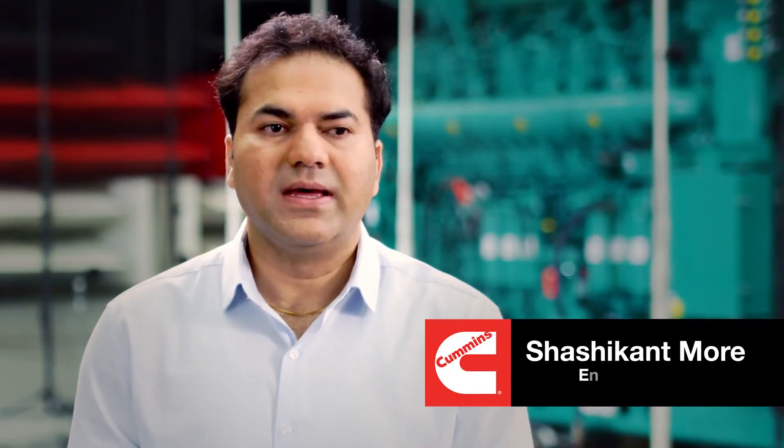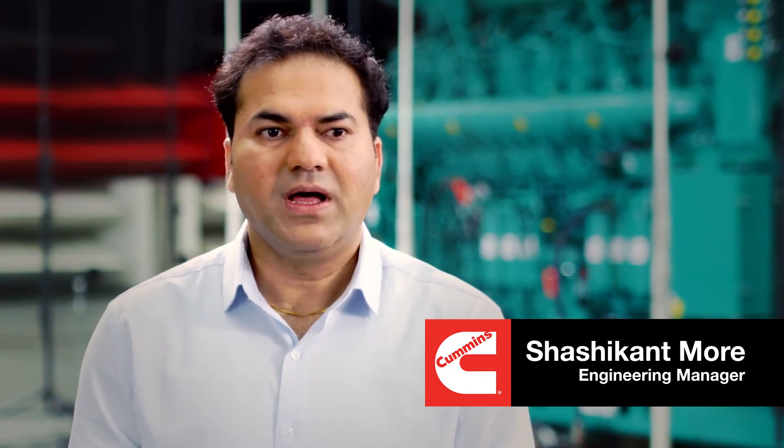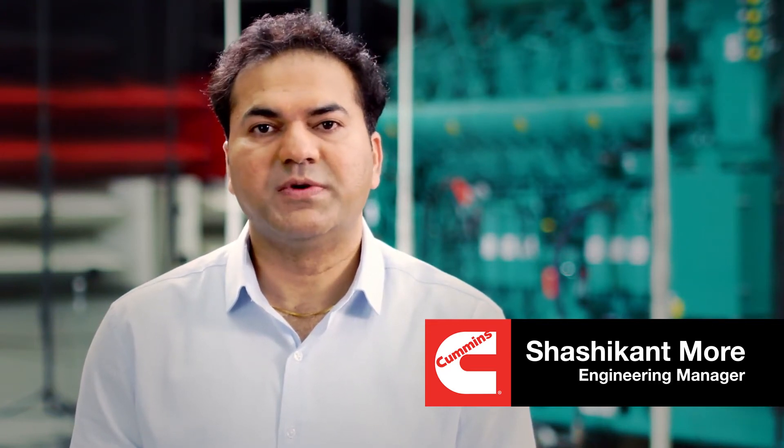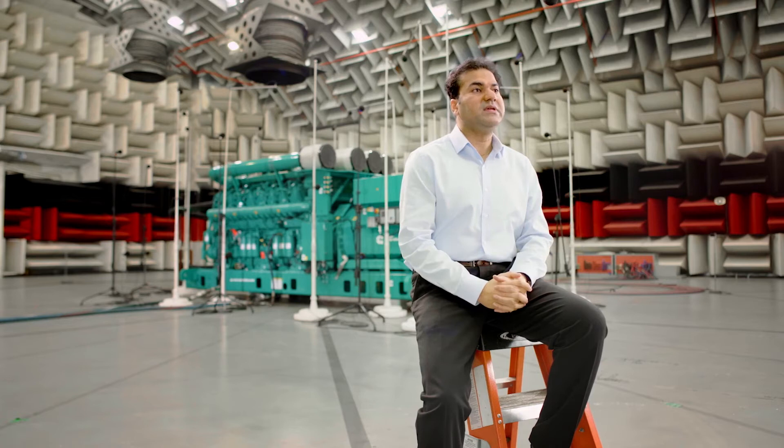My name is Shashi Moreh. I am an engineering manager here at the Acoustical Technology Center. I am the global vibroacoustics expert as well as the subject matter expert for Cummins, Inc. For this size of facility, getting a 15 to 20-dB background noise level is very unique. This space is so big that we can bring the biggest possible product that we manufacture, like a 48-foot long, 13-foot tall, 8-foot wide containerized genset.